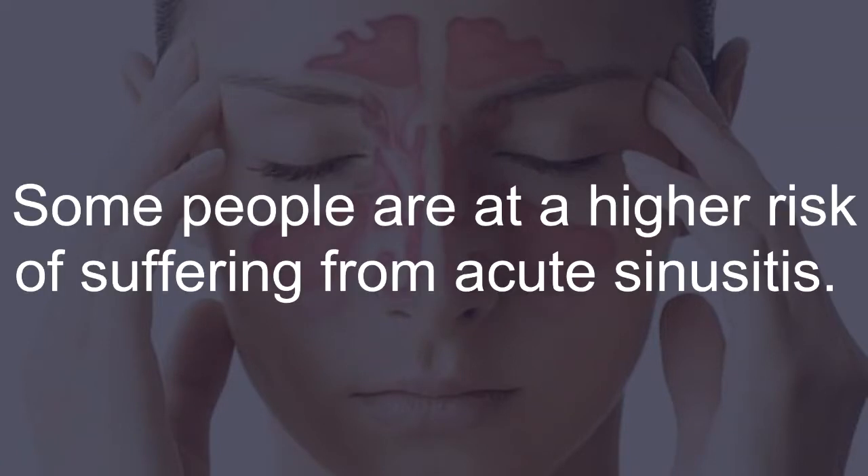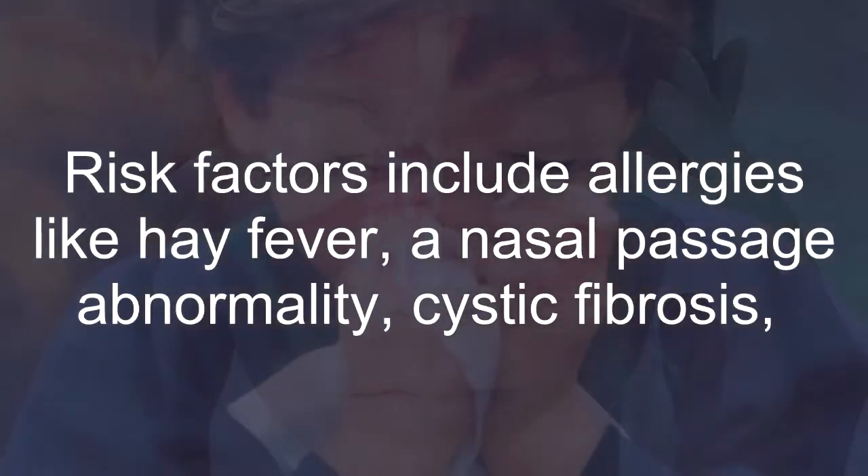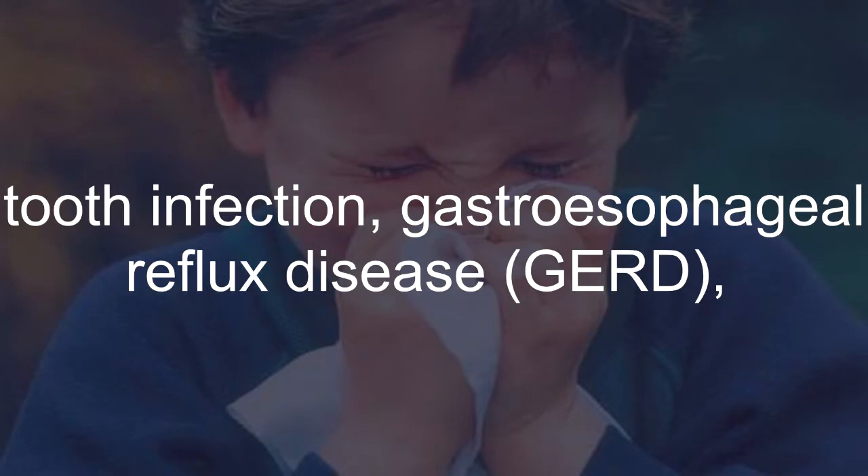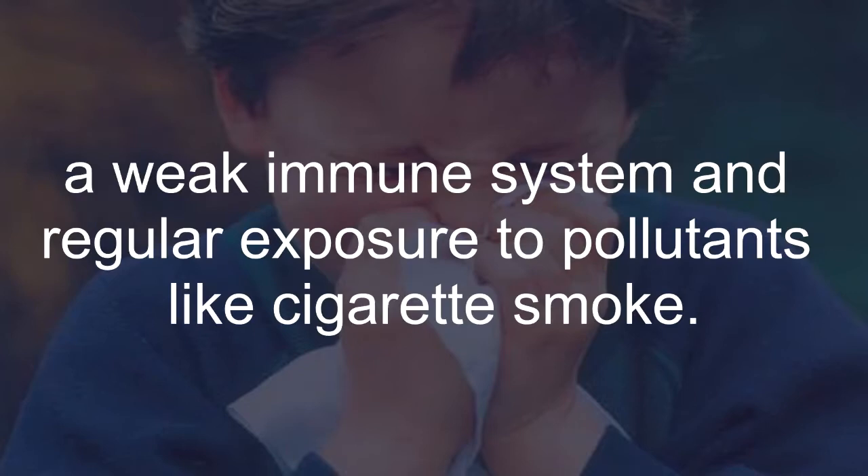Some people are at a higher risk of suffering from acute sinusitis. Risk factors include allergies like hay fever, a nasal passage abnormality, cystic fibrosis, tooth infection, gastroesophageal reflux disease (GERD), a weak immune system, and regular exposure to pollutants like cigarette smoke.